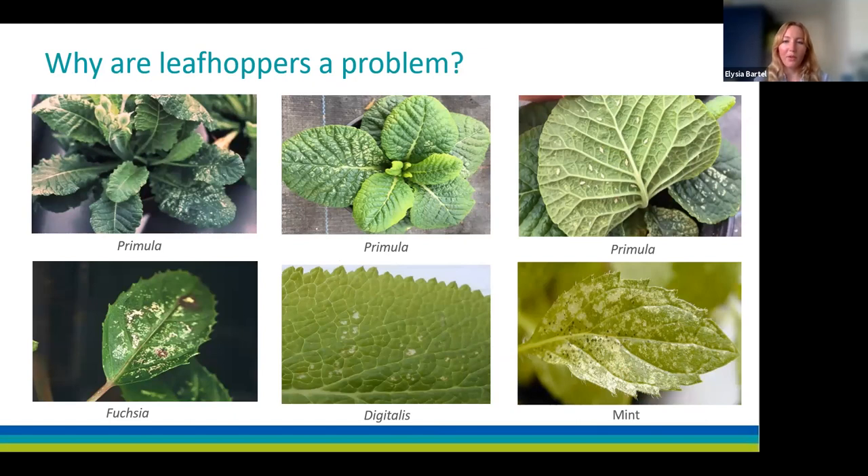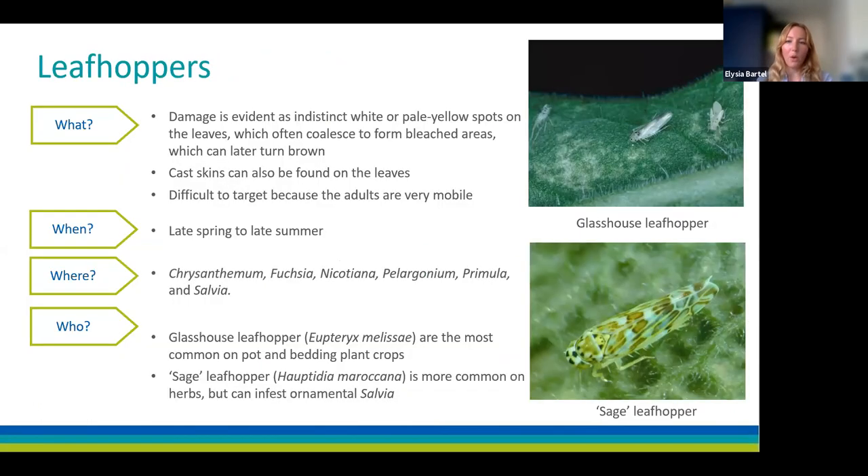Leafhoppers can cause a lot of damage, especially on delicate foliage. Damage symptoms include white or pale yellow spots on the leaves which can coalesce to form larger bleached areas turning brown. Leafhoppers can leave cast skins on the leaves, which can be considered a contaminant by retailers as they are often mistaken for live insects. Leafhoppers are a particular issue because they're very mobile and may escape getting sprayed, and even low numbers can do a lot of visible damage. The glasshouse leafhopper is the most common species on pot and bedding plants.